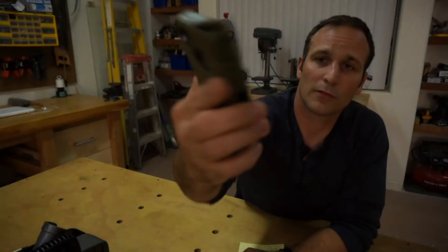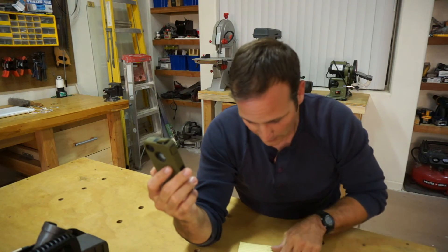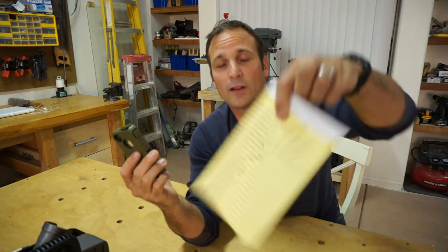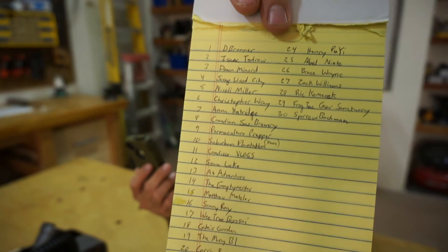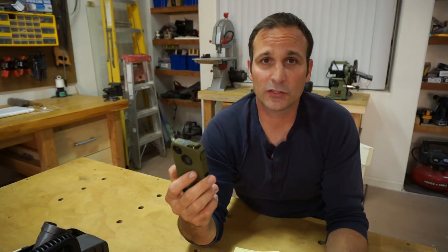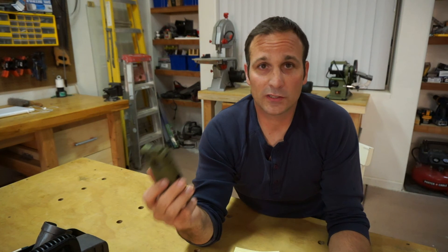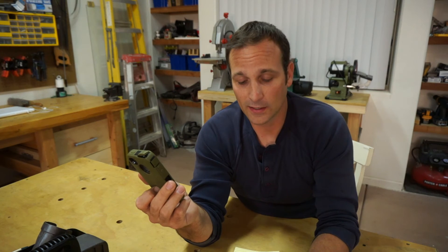The second person is number 9 — 'permaculture prepper.' So those are the winners! As I said before, I'll try to send you a message through YouTube, or you can send me a message. I'll contact you tonight or tomorrow — just give me your address and I'll get these shipped out to you guys.